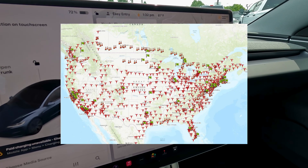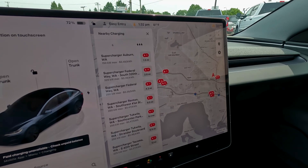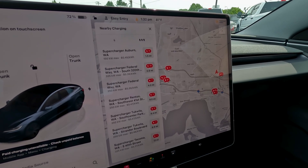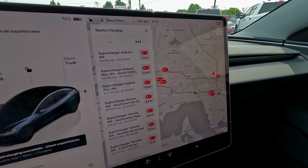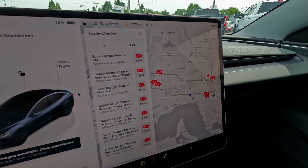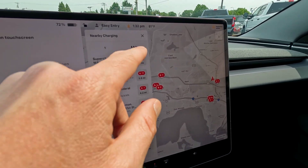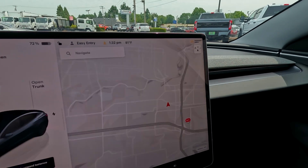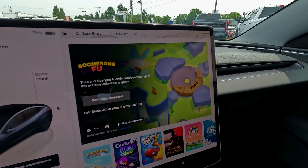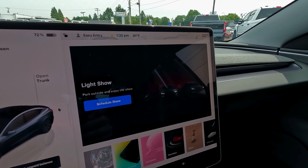Tesla has superchargers all over the place — you can drive almost anywhere in the United States using the supercharger network. Tesla has a great trip planner; you just put in where you need to go and it figures out where to charge and for how long, so you never have to have range anxiety. You can see there are six superchargers within 10 miles of us right now.